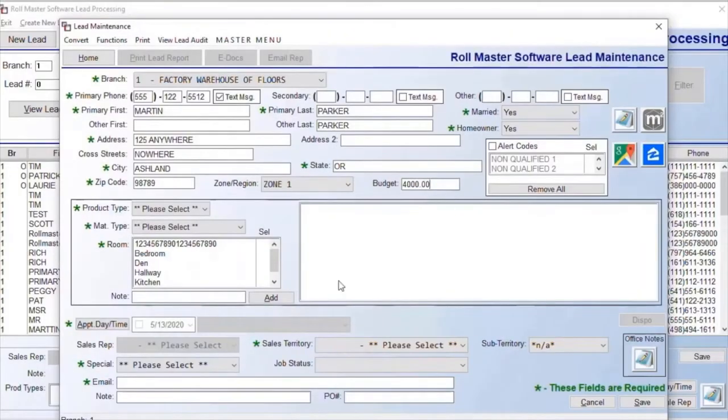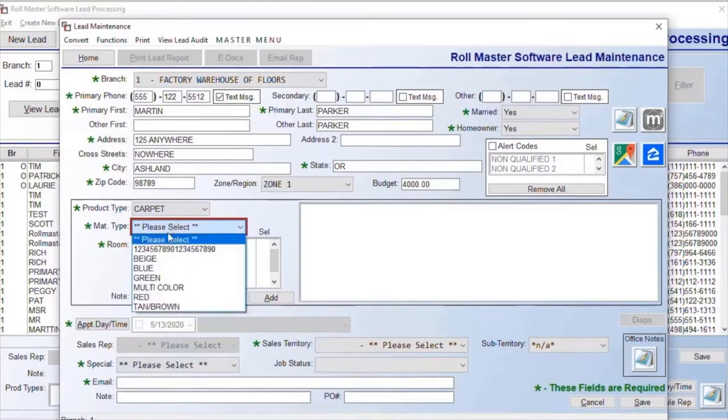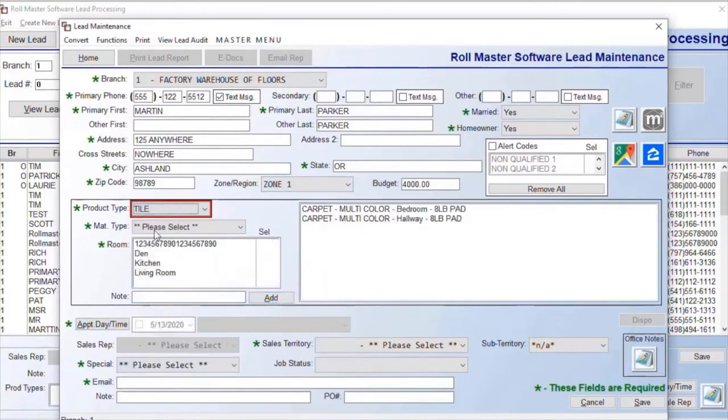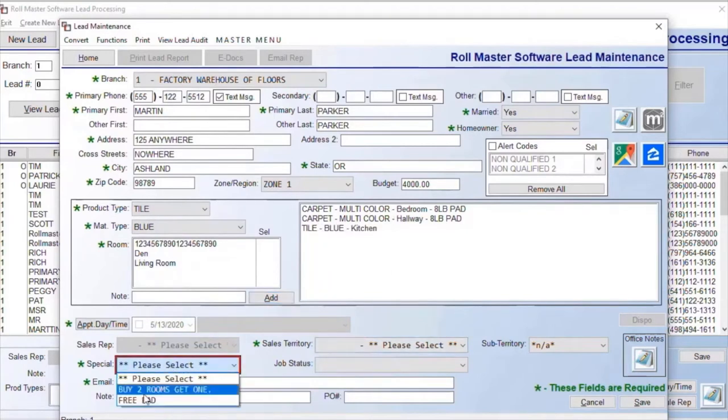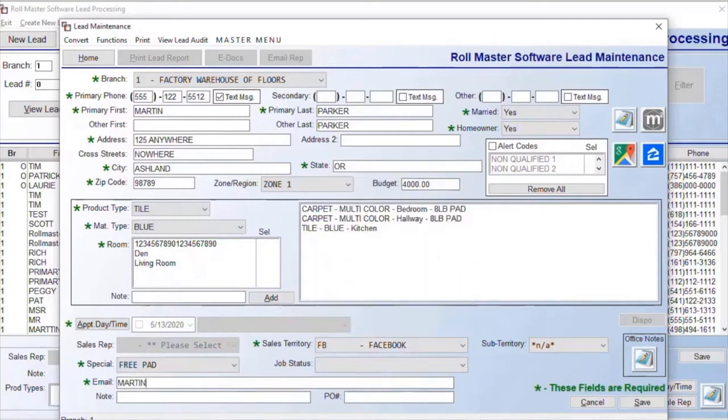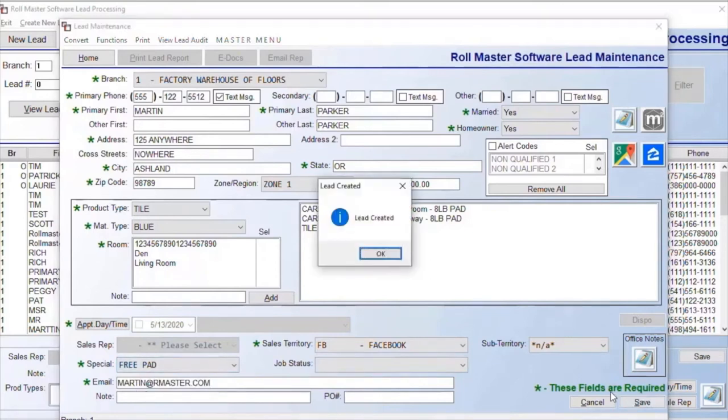Rowmaster will help you manage your leads by using a simple data entry screen. You easily breeze through the screen naturally as it helps keep you focused on the information that matters, guiding you and your team on a path to success. We covered all bases to help you manage your leads. And if this isn't easy enough, we offer a full API where leads from many different platforms feed directly into Rowmaster.